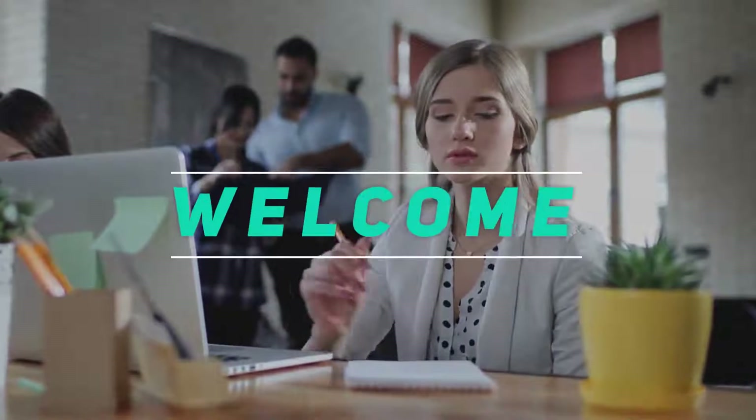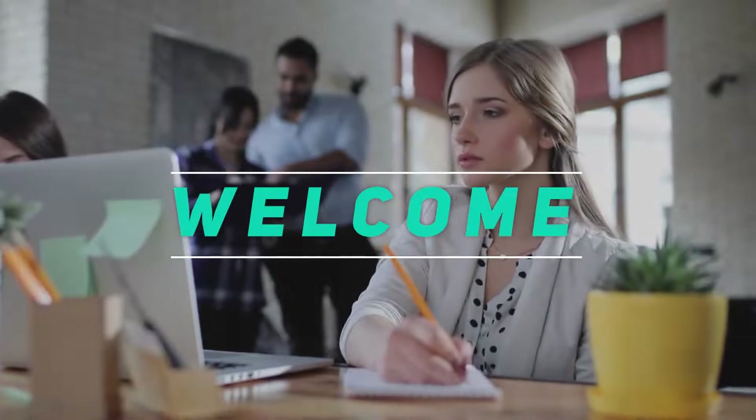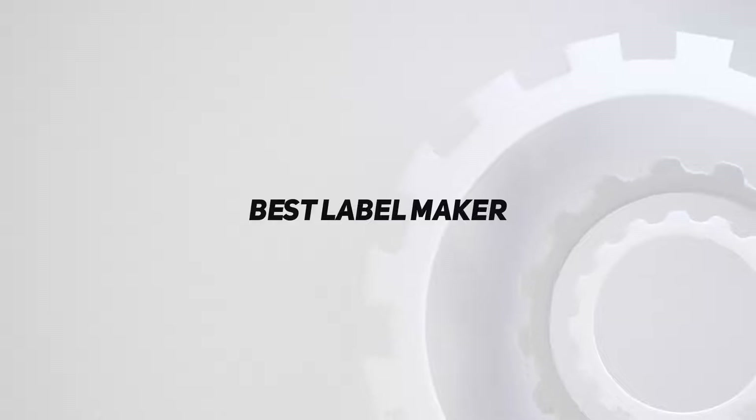Hey, welcome back to my channel. In this video I'm gonna talk about the top five best label makers.